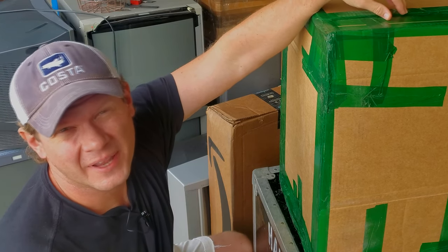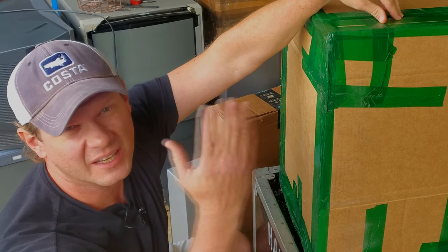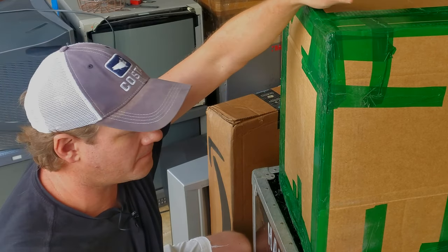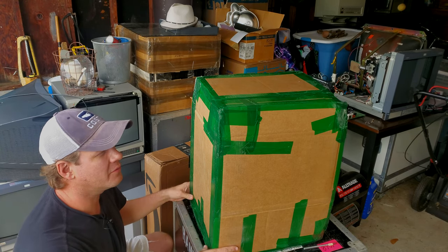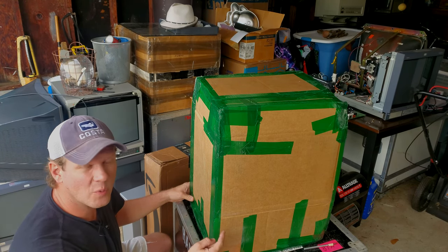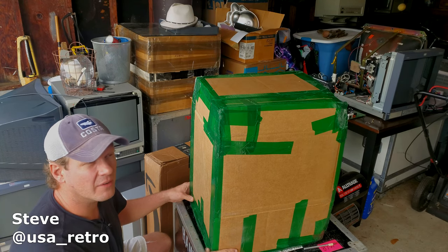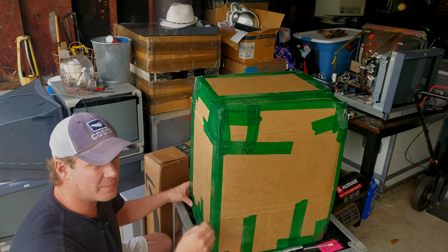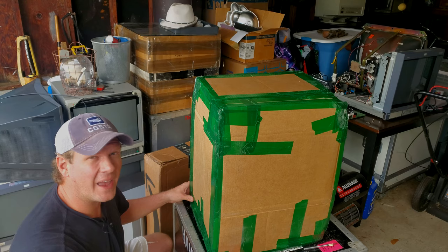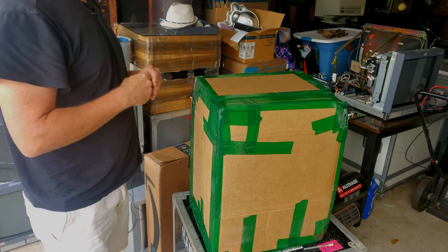All good streaks must come to an end, and my eBay streak of getting lucky on CRT deliveries has finally come to an end. It's really unfortunate because in this box is one of the rarest CRTs I've found even available — I was surprised to find one for sale. I did buy this from eBay and it was a Canadian seller, so it came through customs.